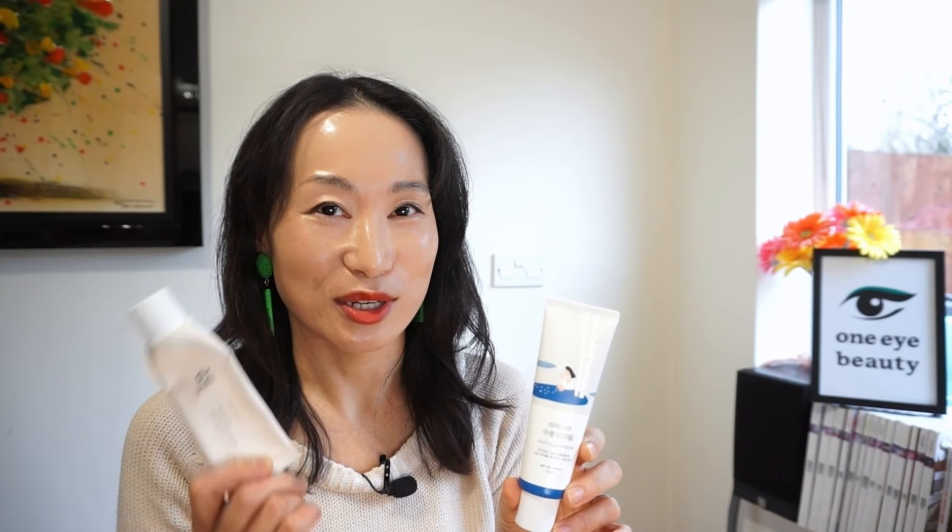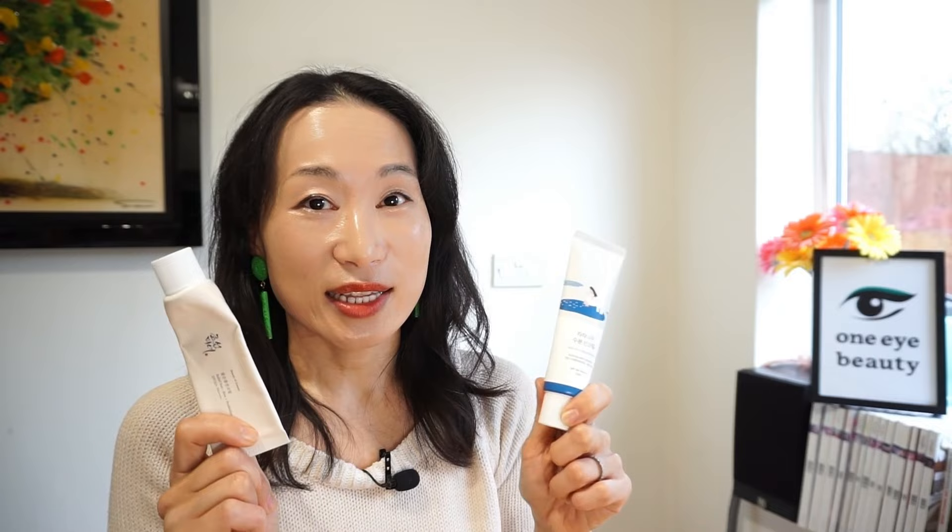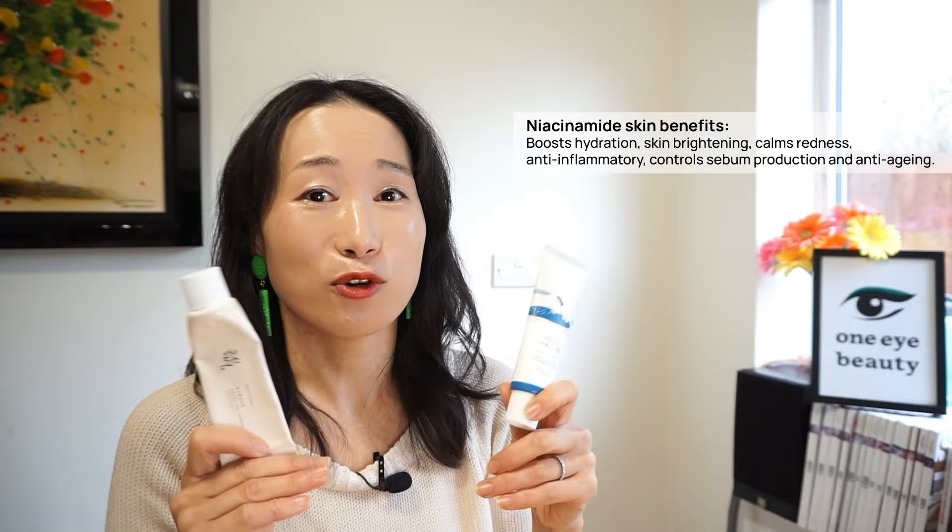The most similar product to this sunscreen, in my opinion, is this one — another viral sunscreen from Beauty of Joseon, the Ryzen Probiotic Sunscreen. I've previously done a comparison shorts video of these two sunscreens using my UV mirror, testing their UV protection over 10 hours, so go check out that shorts video from the video card above. This is another lightweight and moisturizing chemical sunscreen giving a dewy finish, and it also contains niacinamide. Niacinamide is one of my favorite skincare ingredients with so many skin benefits, but I did hear that some of you react to niacinamide, so I thought I'd better mention that both of these contain niacinamide.